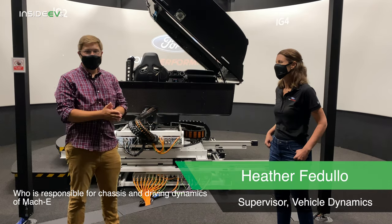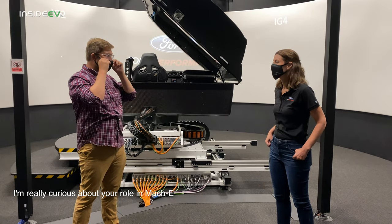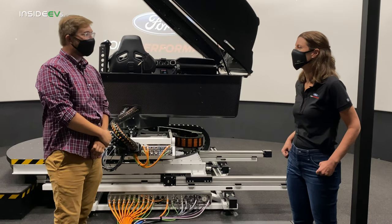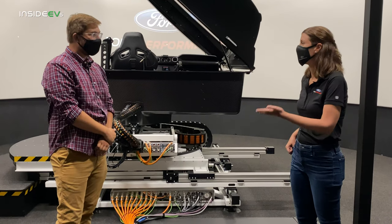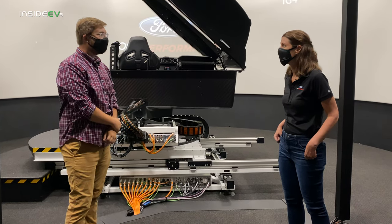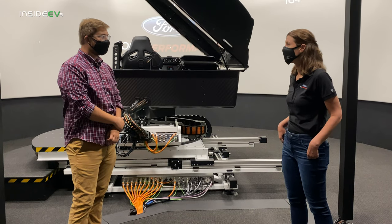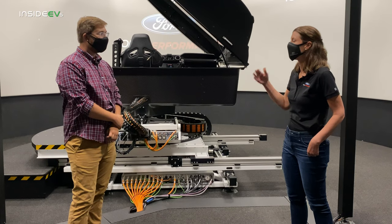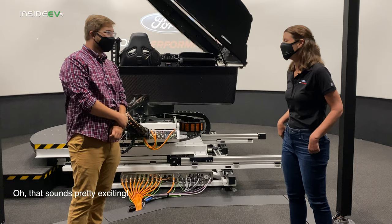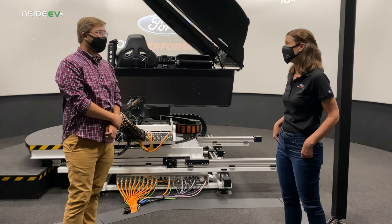I'm here with Heather Fadulo, who is responsible for chassis and driving dynamics of the Mach-E. My team is responsible for vehicle dynamics, which is traditionally ride, steering, and handling, whether that's a gas or a BEV. From a Ford dynamic standpoint, we have a desire, especially in our sports car products, to deliver really good steering — so that was something we focused on. As far as the stability of the vehicle, we work towards having a vehicle that's fun to drive. In the real world, we have different modes that would be offered to allow customers to explore the agility of the vehicle, essentially allowing the car to perform different ways based on user-adjustable settings.